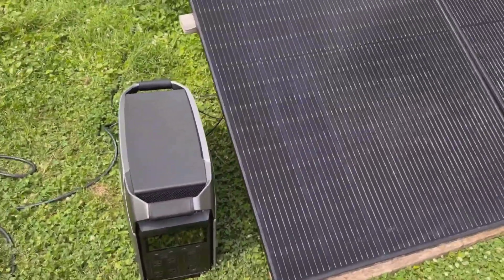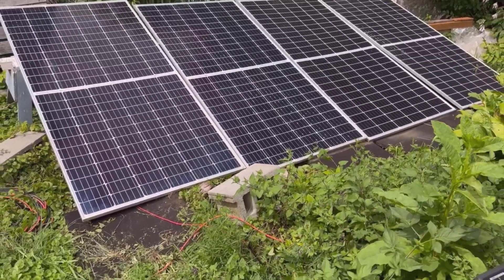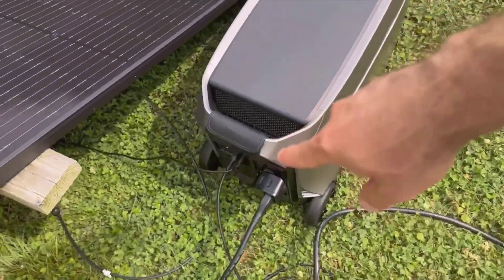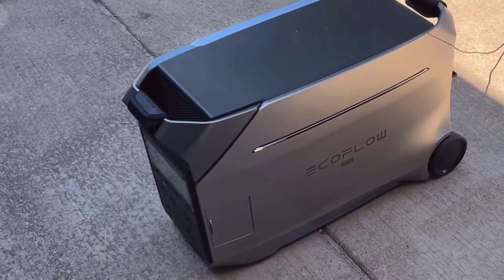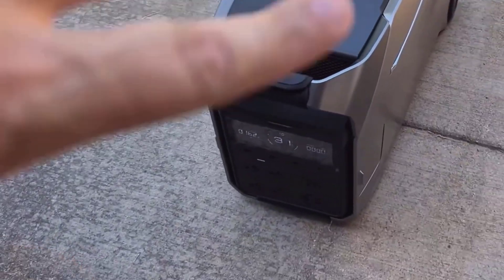Starting with its capacity, this unit comes with a massive 4096Wh LFP battery built in. If you're wondering what LFP technology means, it's a lithium-ion phosphate battery, known for safety, durability, and a longer lifespan compared to regular lithium-ion batteries. It's a feature that gives me peace of mind, knowing it's reliable for prolonged use.